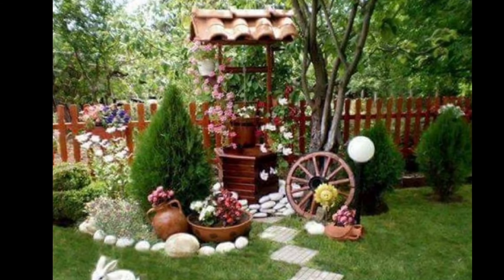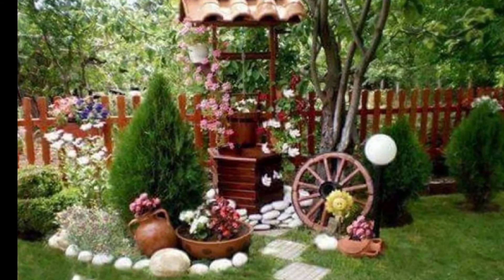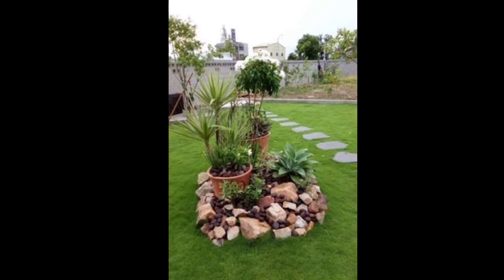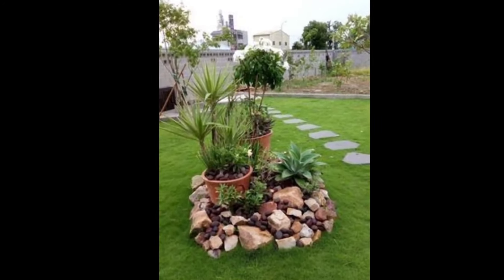Number six: introduce a focal point such as a unique plant, sculpture, or decorative element to draw attention to a specific area within the flower bed.